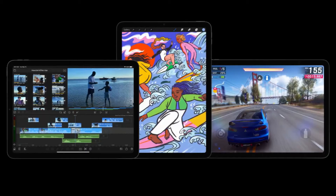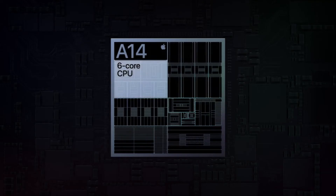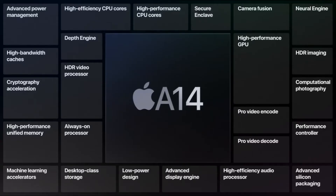It runs iOS 14 and features Apple's most powerful chipset, the 5nm A14 Bionic. The A14 has a 6-core CPU and 4-core GPU. The CPU includes 4 high-efficiency cores and 2 high-performance cores. The A14 packs 11.8 billion transistors for increased performance and power efficiency.